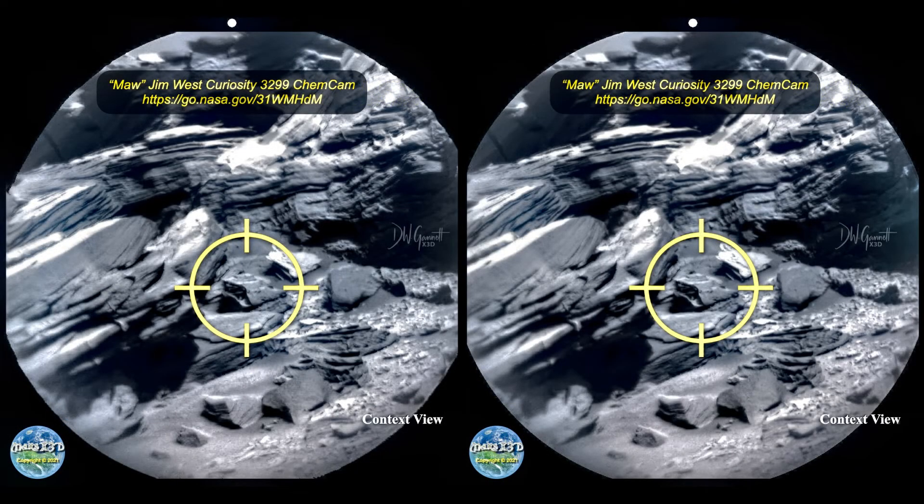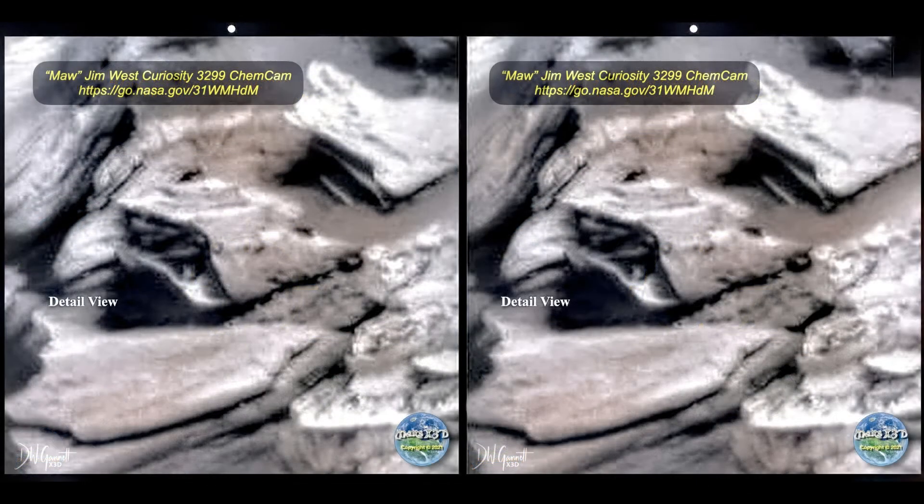This is an interesting one from my friend Jim West and Curiosity's ChemCam. I'm reminded of an animal's maw - a gaping mouth full of teeth, although in this case the teeth look kind of busted up. Whatever this is appears to be hollow with a number of appendages arranged where teeth would be. The interesting markings, the strange and fairly symmetrical shape, and the fact that it's hollow certainly leaves an impression that this is not natural - but what exactly is it? Unidentified.